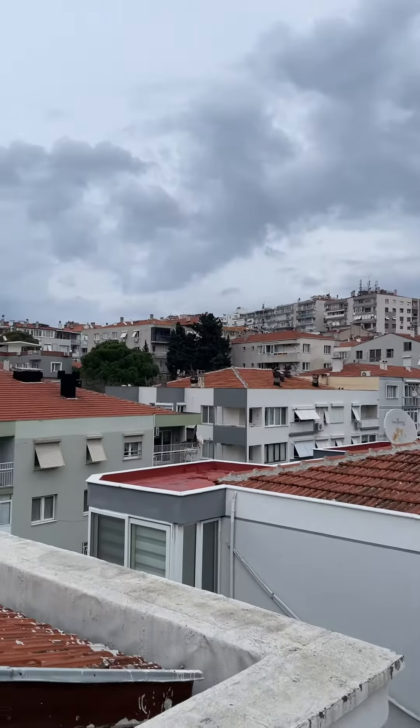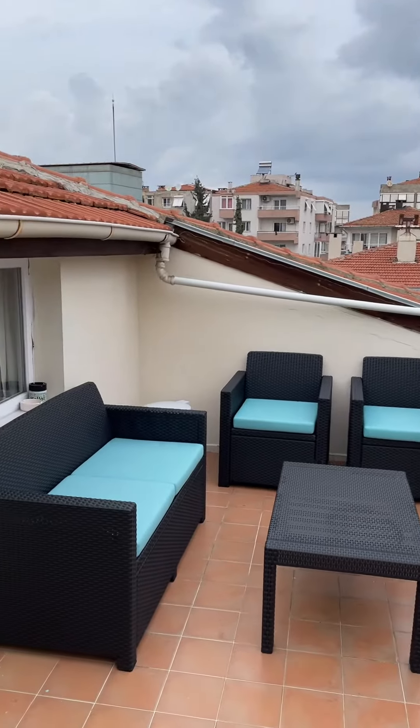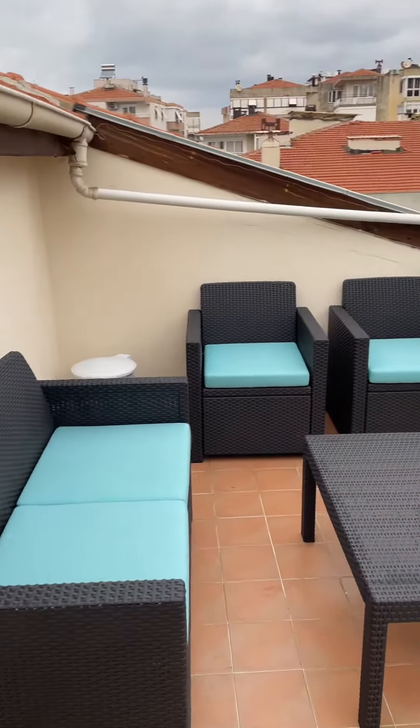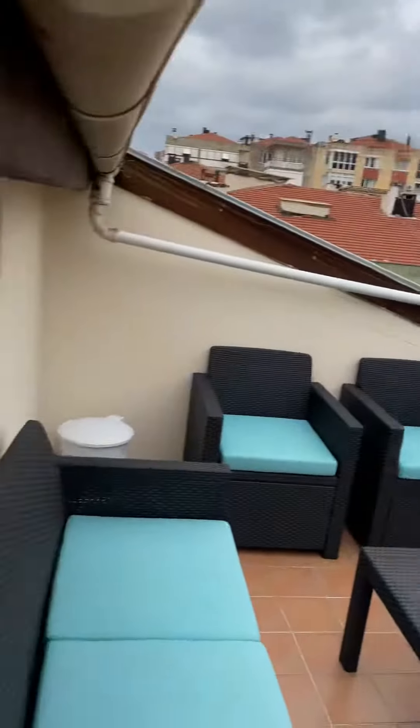Here is my updated apartment tour. My third apartment in Izmir is a rooftop apartment. Here's my sunrise terrace. Sunrise is over here. Allow me to bring you in.